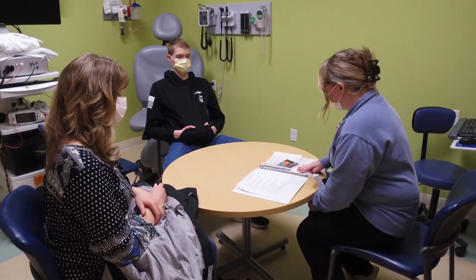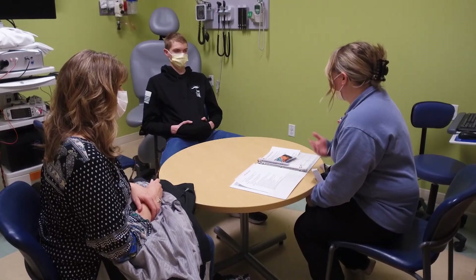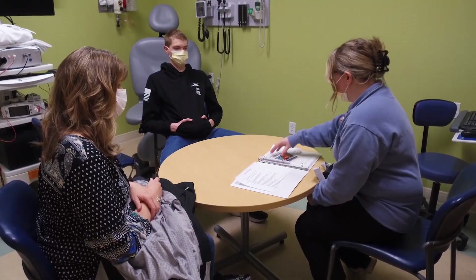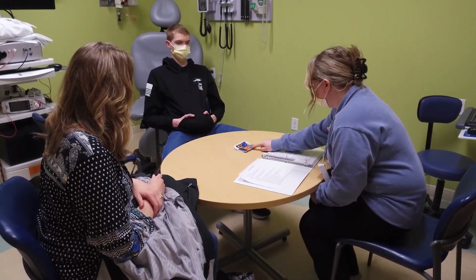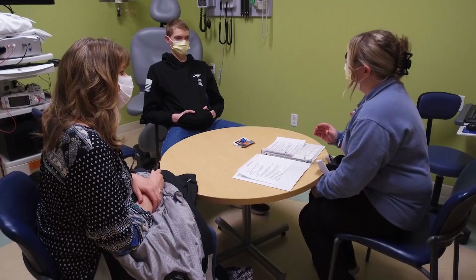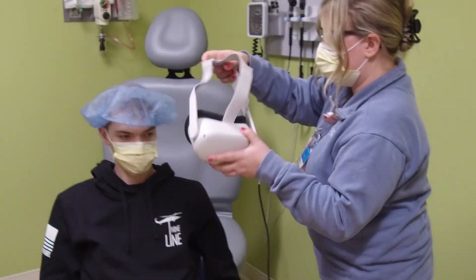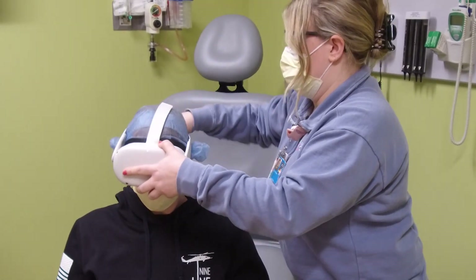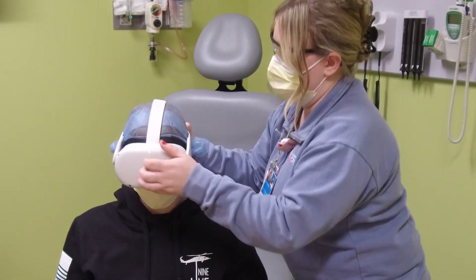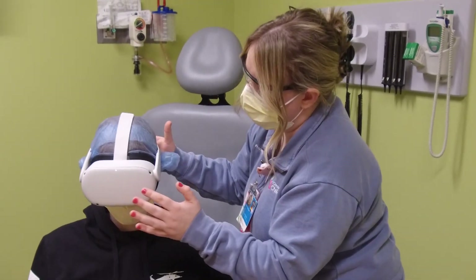A Child Life specialist will talk with you about the steps of the procedure and what you may see, hear, or feel. Many patients have found that holding a hand, squeezing a stress ball, or using a virtual reality device is helpful during the procedure. Child Life has these items available and will guide you on how to use our VR device. It is helpful if you've picked a YouTube video to watch, at least 20 minutes long, before the procedure.